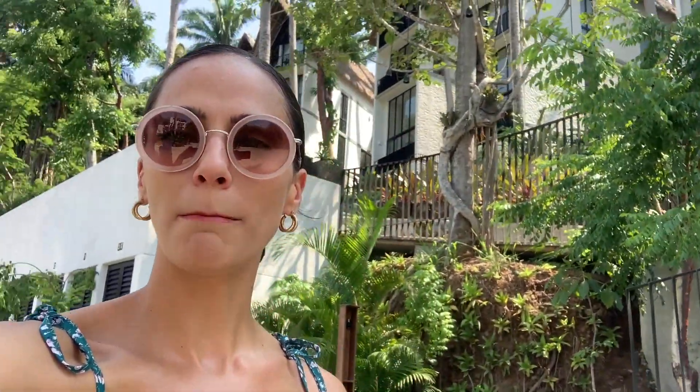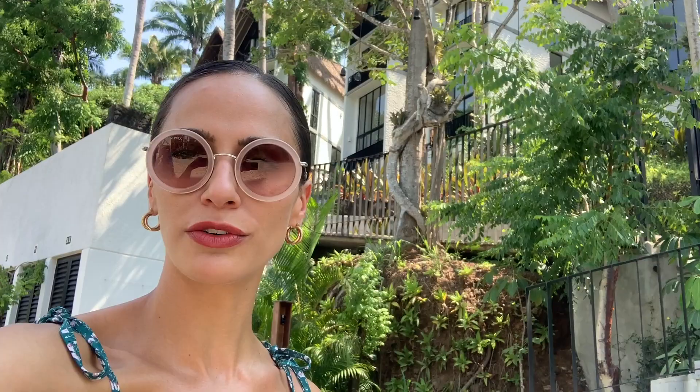Hey everyone, Ann Stranges here with Mexhome Real Estate. I am in beautiful Sayulita, Mexico today and behind me we're going to be touring one of these residences. It's a two-bedroom multi-level home. They have a beautiful garden area, a little plunge pool and I can't wait to show you inside.